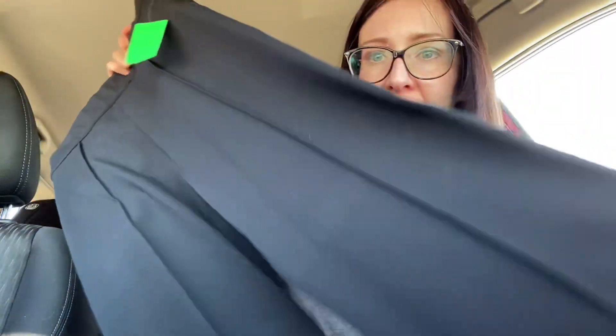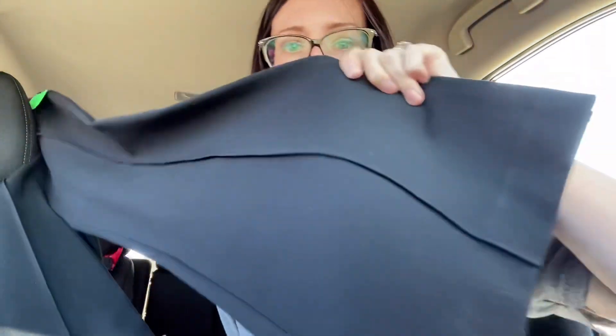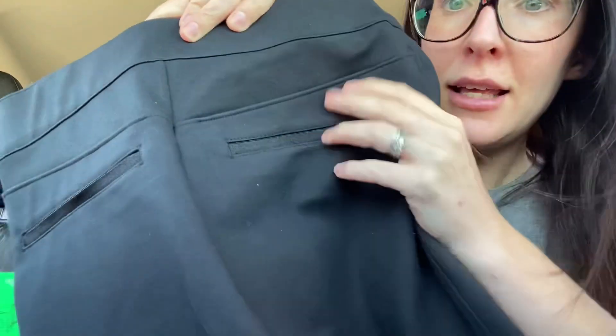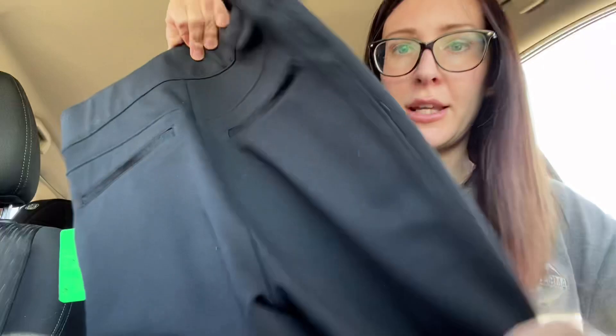Okay, Spanx. These are a size small and these are a pair of black — they look like work pants. They've got, what do you call this — is it a pleat? Sometimes I just don't have all the words to express what I need to say. These are the fake-out pockets too. They're in good condition. That was a good find.